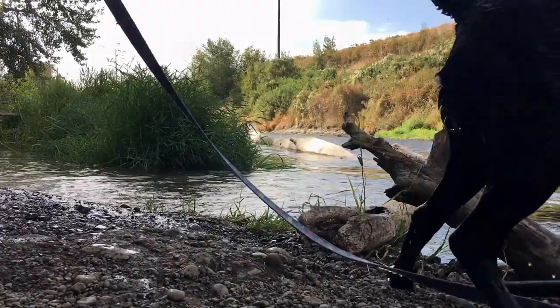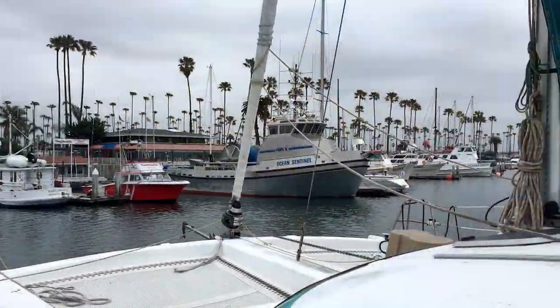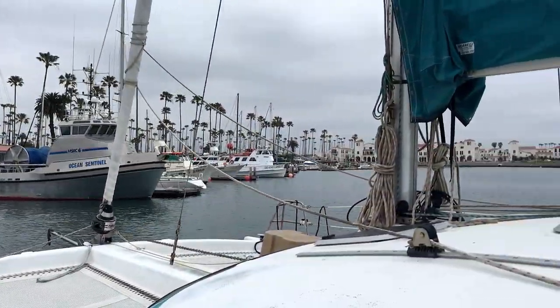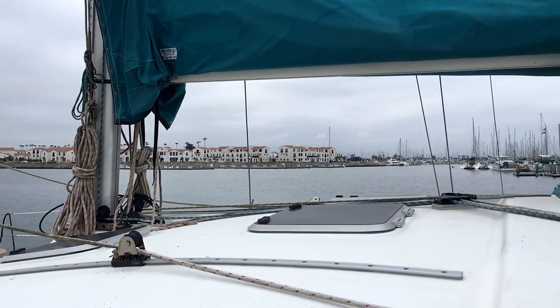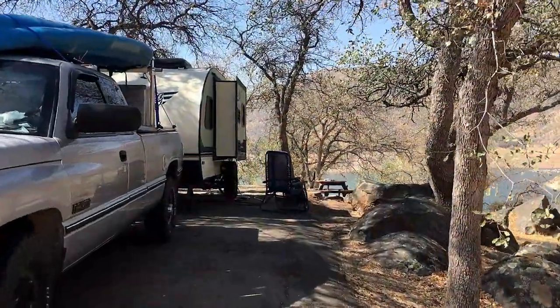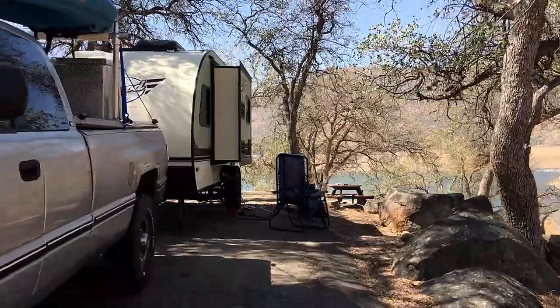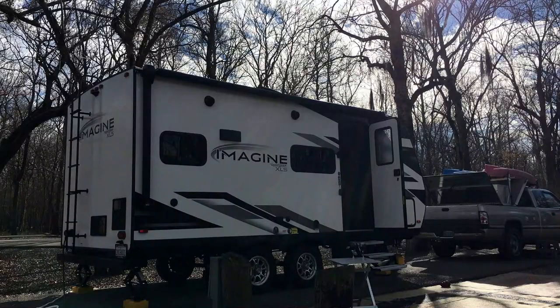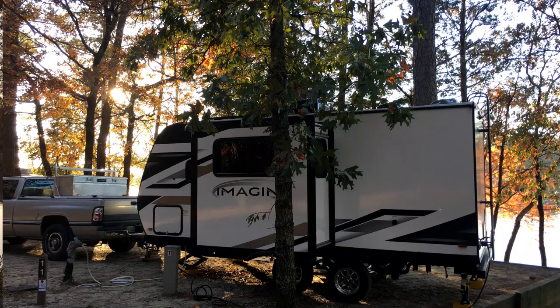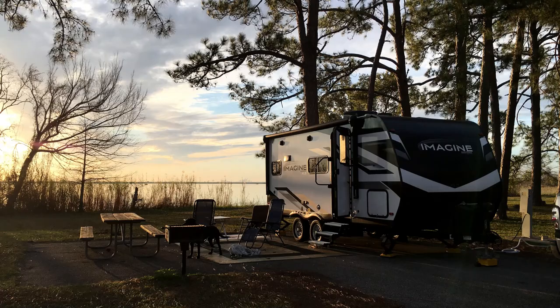We've lived what would be considered an alternative lifestyle for 30 years on sailboats. We slowly moved up, cruised the west coast of Mexico twice, and now, for the first time in many years, are boatless. The three of us are full-time in our small travel trailer. We started our adventure in our R-Pod 177, and then moved up to our Imagine 17 MKE. We are Travel Small Live Big.